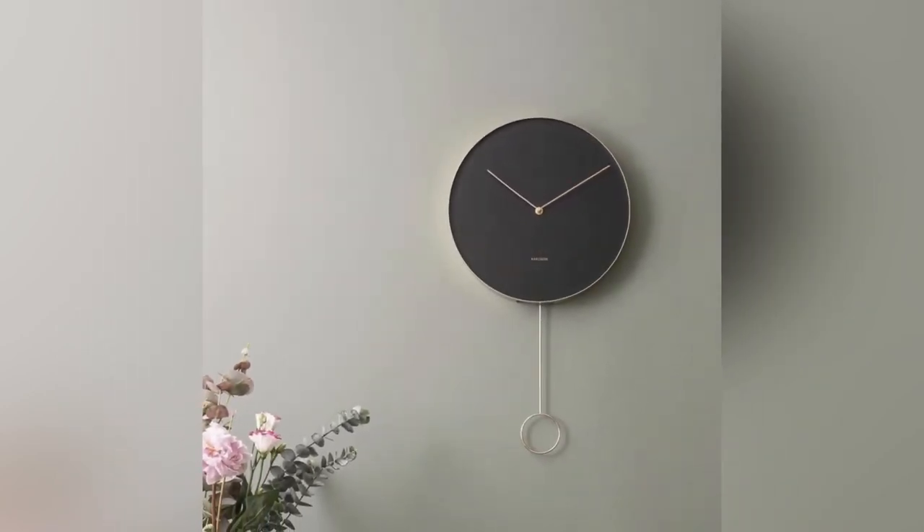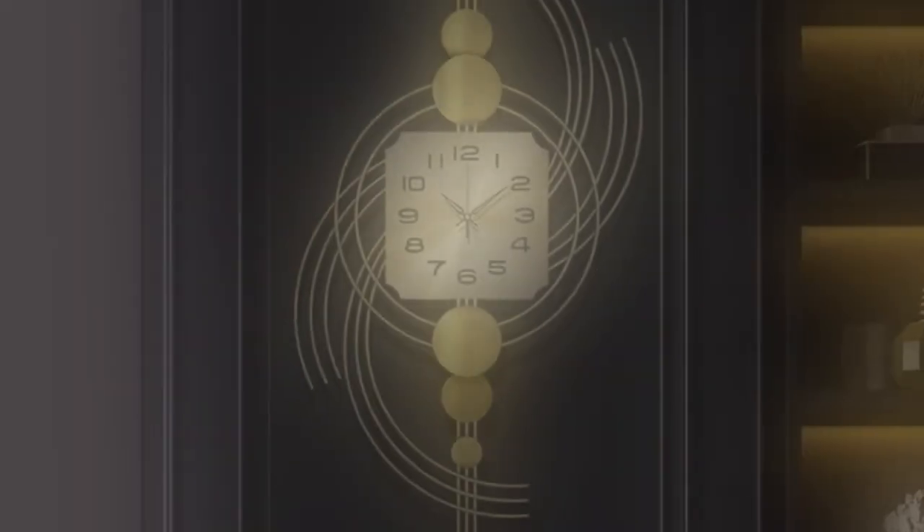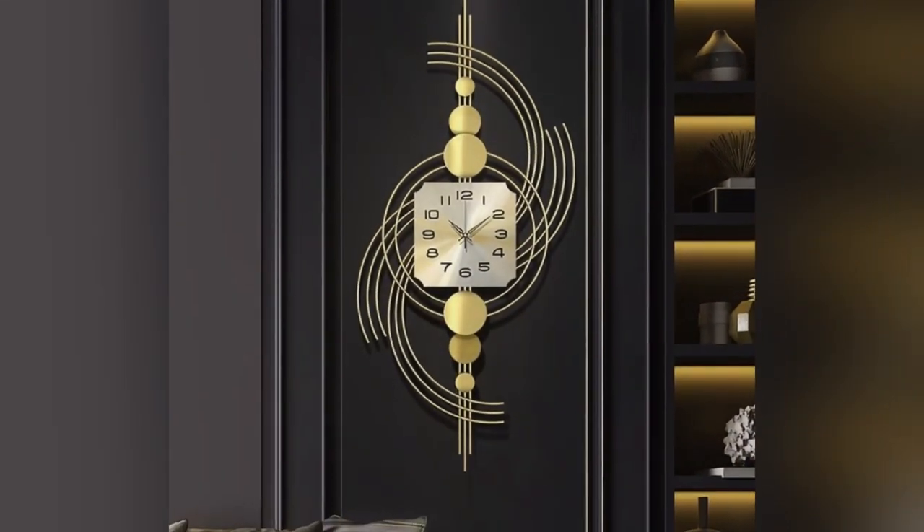Moreover, minimalistic designs remain popular, with sleek, clean lines and understated elegance defining many contemporary modern wall clock designs.